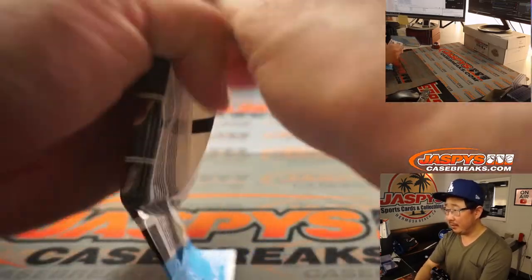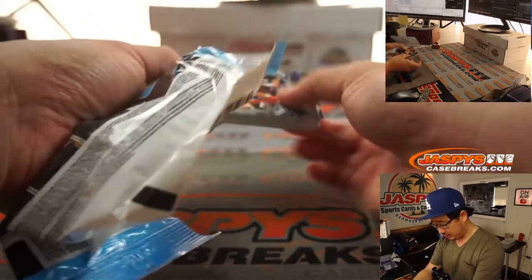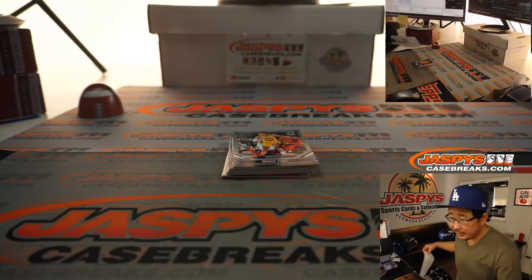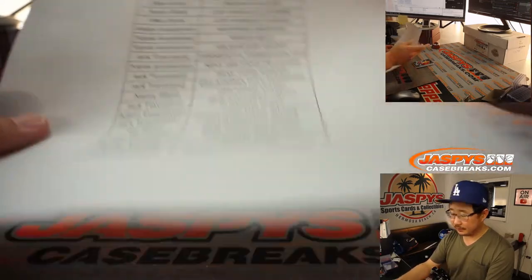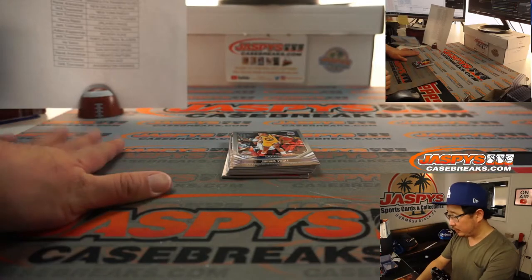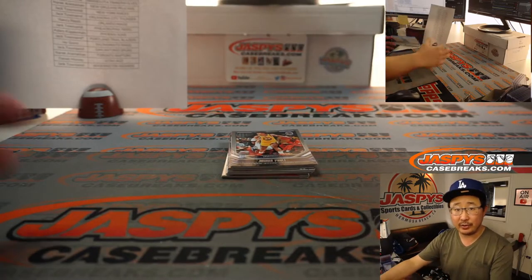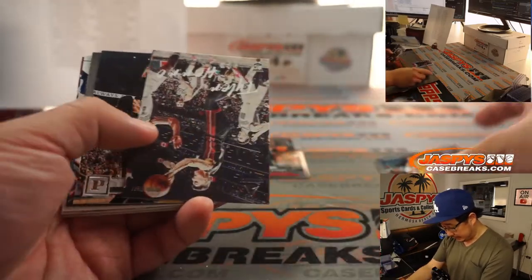All right. There it is. So let's get this out of the way first. Here's the final list, hot off the presses. And so this unlocks that Flawless collegiate basketball break. I already have the second one posted, so we just have to do the spots straight up and then one more of these packs. And then we can do the other half of that collegiate break. All right, so let's go.